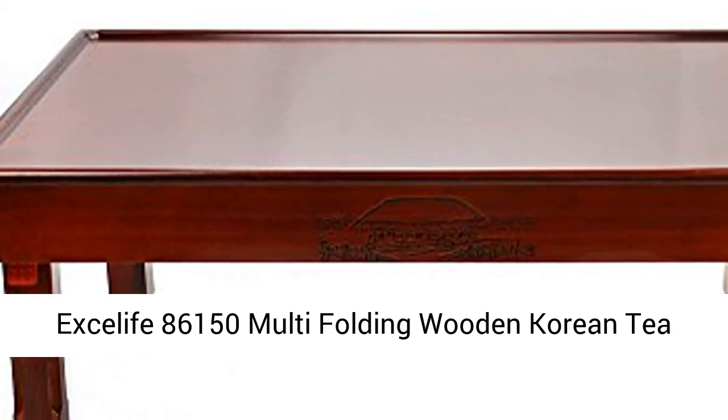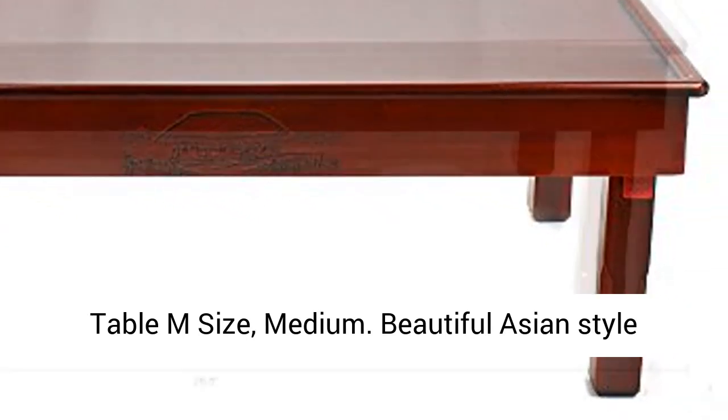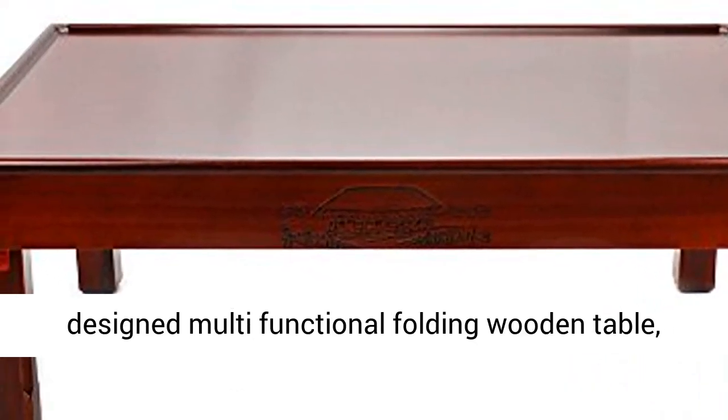X-Life 86150 Multi-Folding Wooden Korean Tea Table, Medium size. Beautiful Asian-style designed multi-functional folding wooden table.